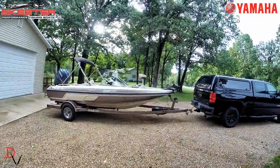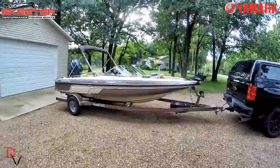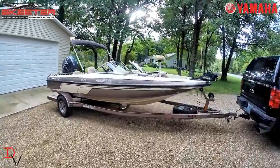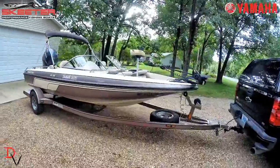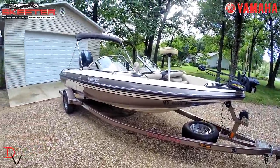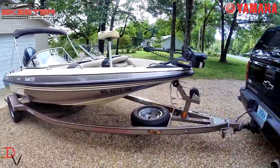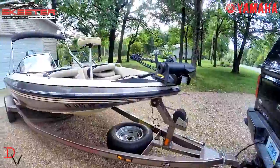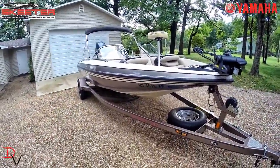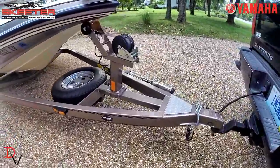If you're looking for a Skeeter fish and ski boat, my parents are selling their 2008 Skeeter SL 190. They purchased this October 16th of 2009. I'm gonna say that motor has less than 10 hours on it. The boat hasn't been used much, and you can tell that by the immaculate condition. If you're looking for a great boat that's virtually brand new — it's just been aged and it's been shedded its whole life.